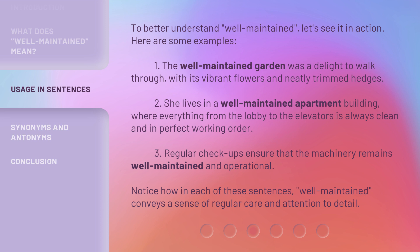2. She lives in a well-maintained apartment building, where everything from the lobby to the elevators is always clean and in perfect working order. 3. Regular checkups ensure that the machinery remains well-maintained and operational. Notice how in each of these sentences, 'well-maintained' conveys a sense of regular care and attention to detail.